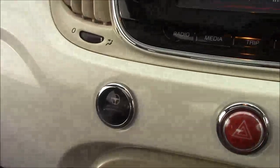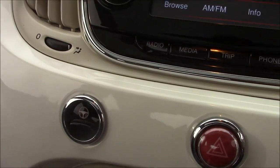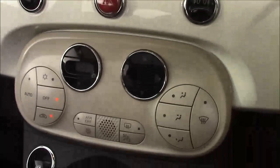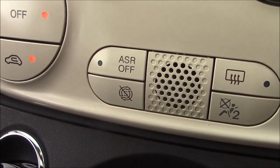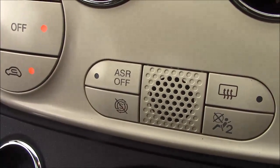Moving down, you'll find your city steering option, which simply slackens up the steering in those tighter areas. Moving down again, you'll find your various climate control settings along with your auto stop-start technology. This allows the engine to switch off on idle — for example, when stopped at traffic lights — and simply re-engages once the clutch is depressed.